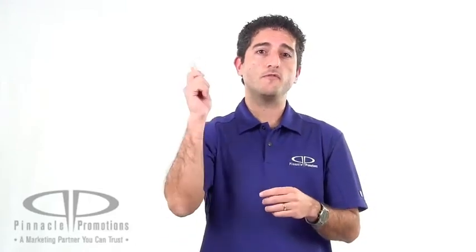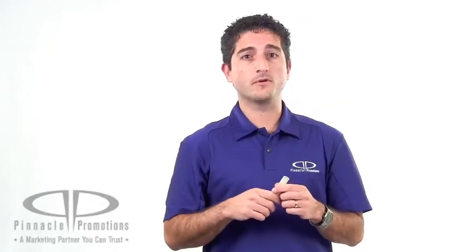These guys are the balm. They're the SPF 15 flavored lip balm in the clear tube. You can find them at PinnaclePromotions.com.